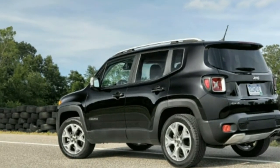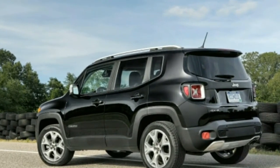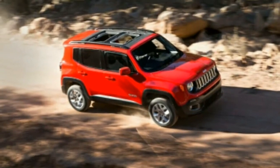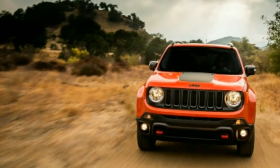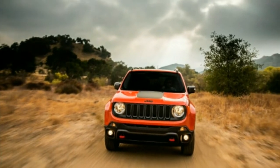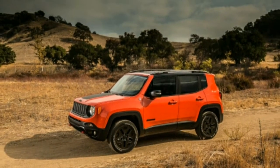The 2.4-liter is an option on Sport, Latitude, and Altitude models but is standard on the Limited and Trailhawk. Four-wheel drive is available with both powertrains for $1,500. The base combo of turbo-4 and manual transmission is pretty good, and we're always happy to find a manual offered — especially here, where its precise shifter throws and character suit this Jeep's personality. The 2.4-liter is decent but not much to brag about.